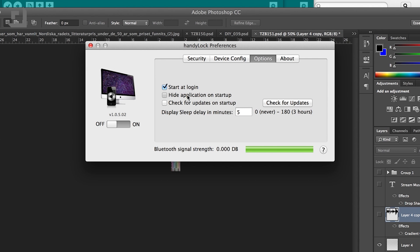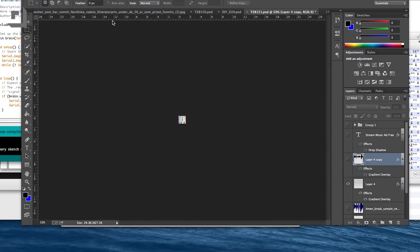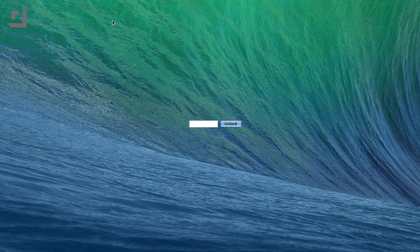Sometimes you might have to restart the application for changes to take effect, but after that you are golden. Walk away from your computer and it will lock. Walk back and it unlocks. So easy.